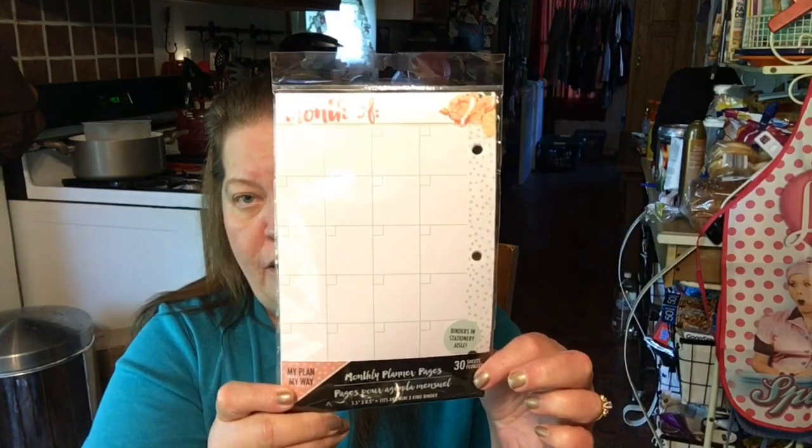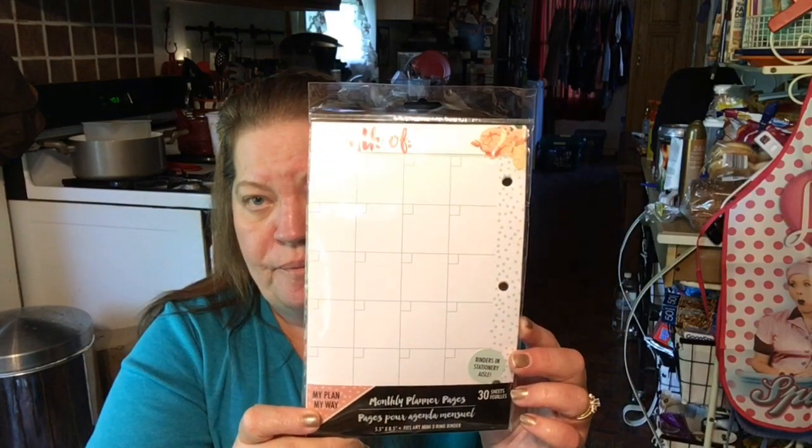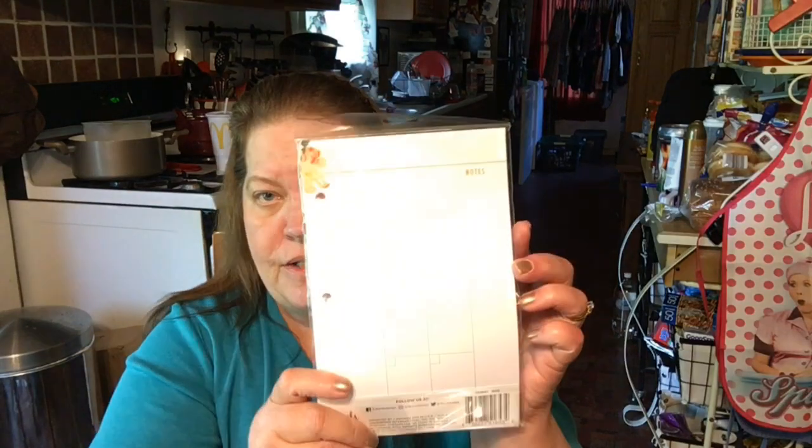I also found these monthly planner pages. Since we have to start taking a new medicine, I wanted to have a little binder of just medicine info, so I could write things down and keep track. I got two packs of these — there's 30 sheets, and they're 'My Plan, My Way.'